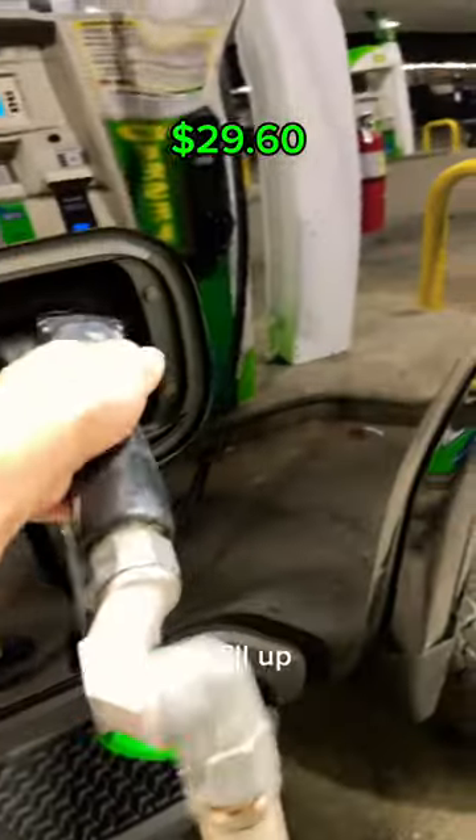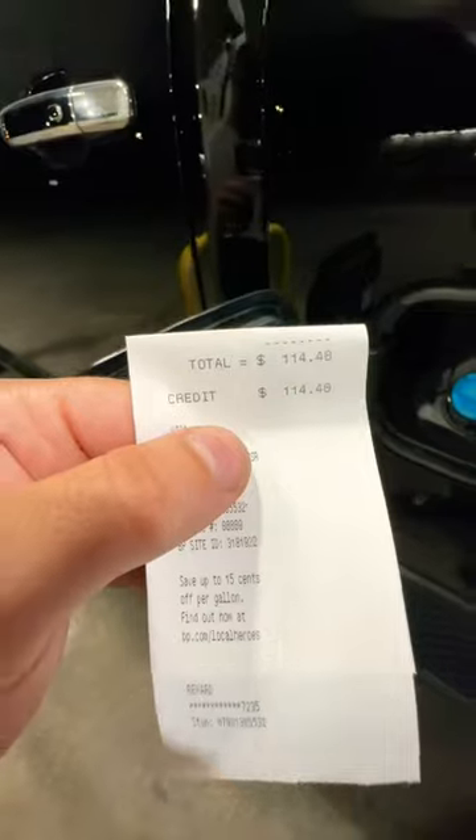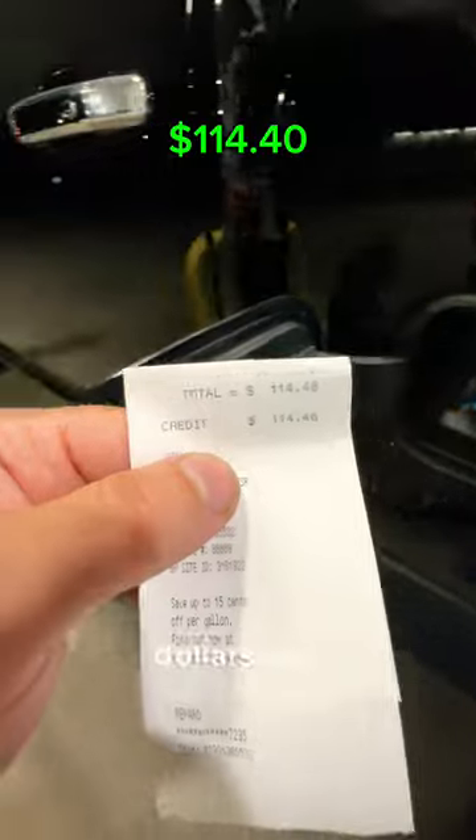In the truck, now it's time to fill up our pickup truck. I like to add gas and then diesel, and that ran us $114.40.